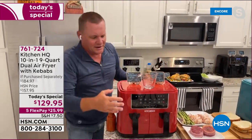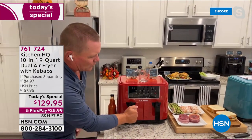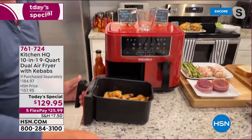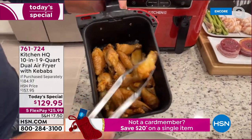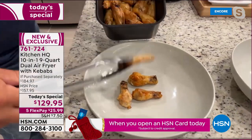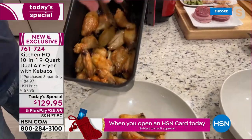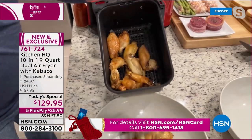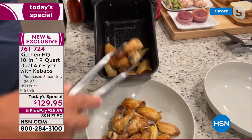One basket just finished — chicken wings. With one drawer on each side, you pull out the buffalo wings and they come out crispy golden brown: 400 degrees for 24 minutes, absolutely perfect. Crispy and crunchy on the outside, tender and juicy on the inside.